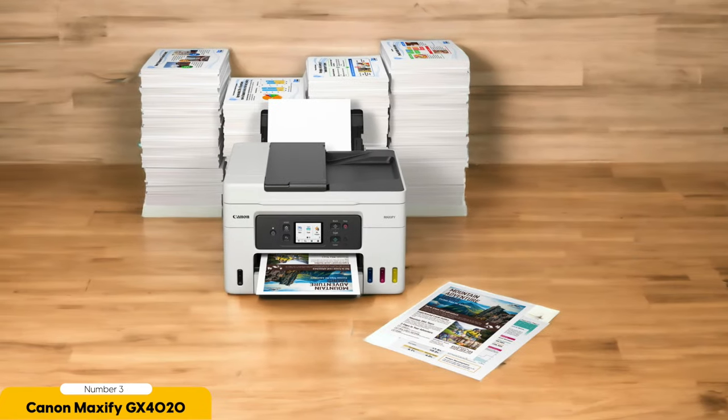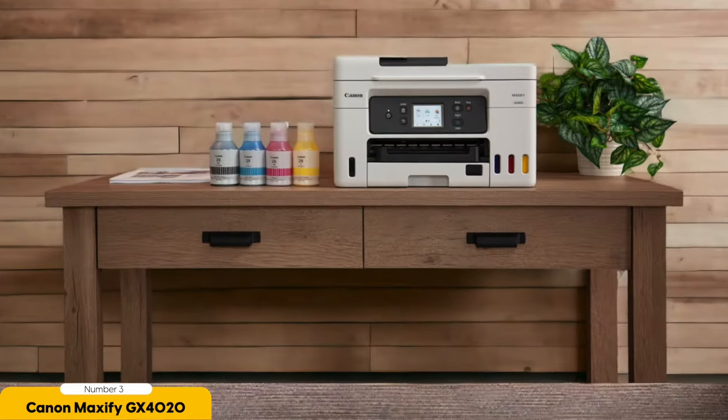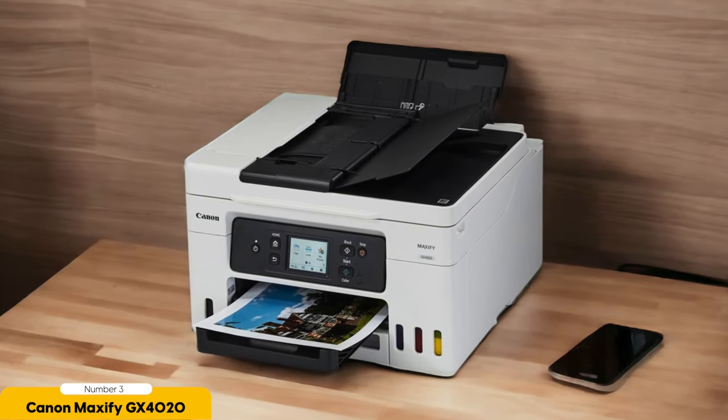Number 3: Canon Maxify GX4020 — Best Low Running Cost. With a focus on affordability and efficient printing, the Canon Maxify GX4020 offers a low-running cost solution for all your printing needs. One of the key features is its impressive ink capacity, equipped with a built-in ink tank system that can hold a large volume of ink, reducing the frequency of ink cartridge replacements.